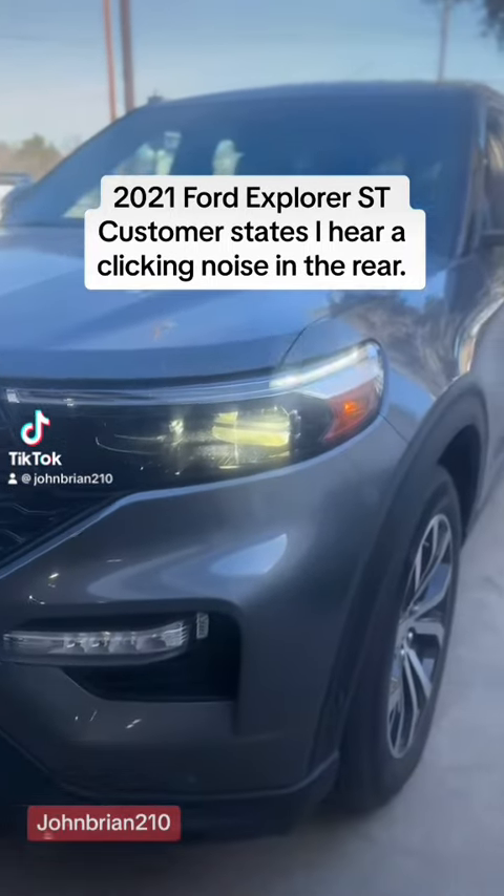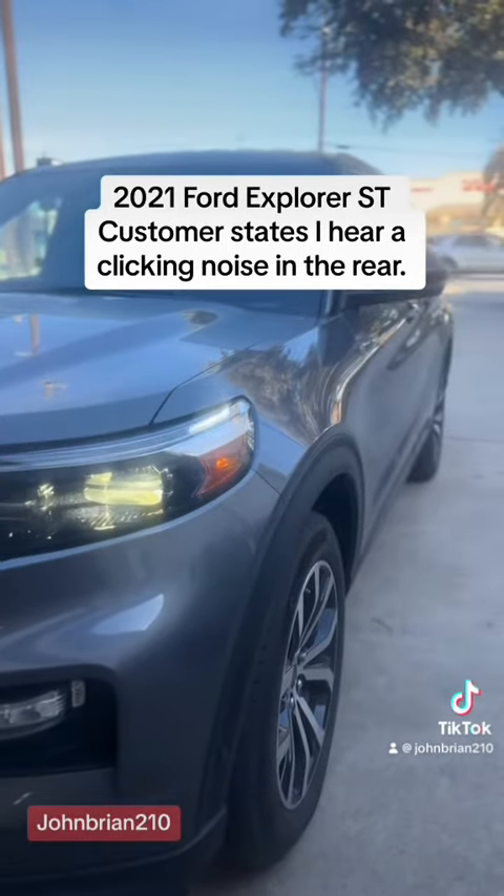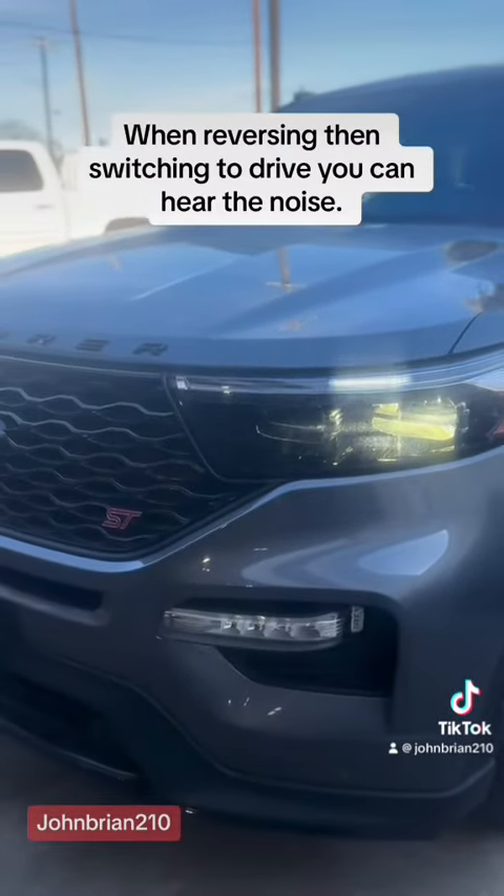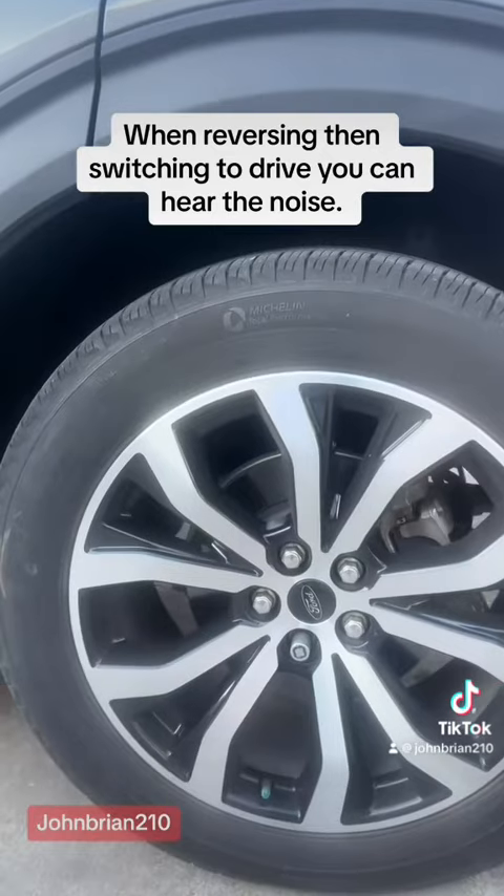2021 Ford Explorer — customer states they hear a clicking noise in the rear when reversing, then switching to drive. You can hear the noise.